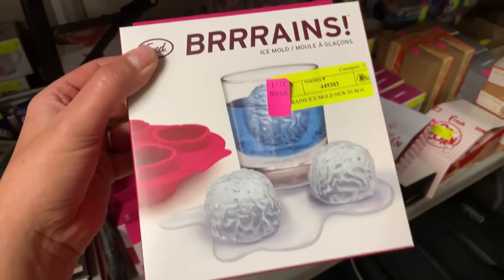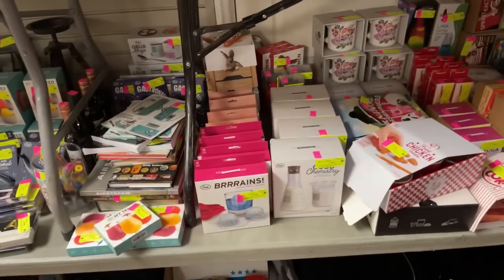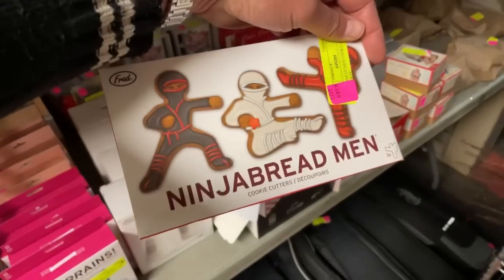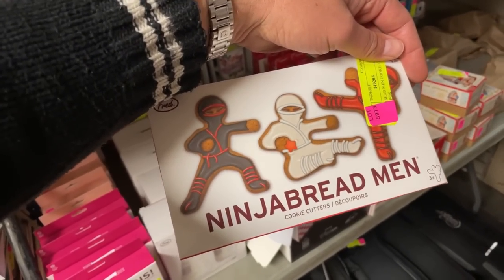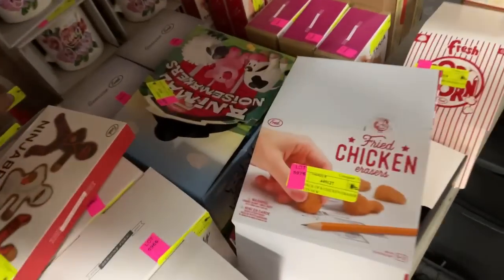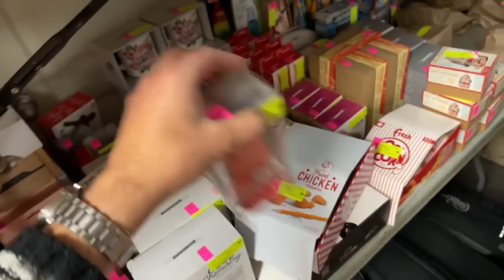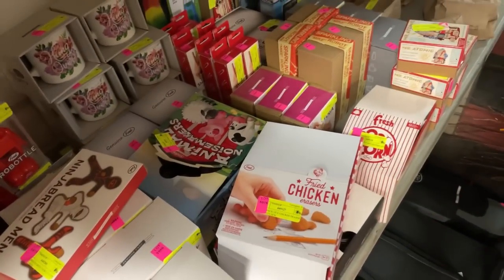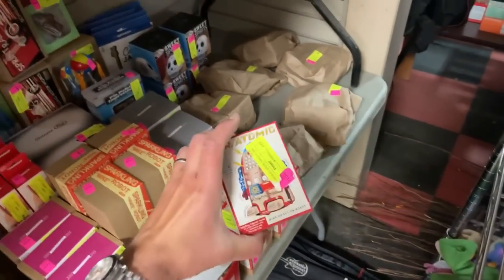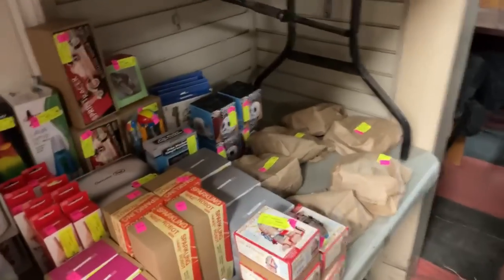These are ice cube molds — there's some that are brains. And Ninja Bread Men, so you can make gingerbread men but they're ninjas and then decorate them. The Robot Bottle Opener — if you want a fun bottle opener for opening your wine, this one's the Robottle Opener. This company does these products for a short run and then stops. There's a ton of really cool tin wind-up robots. Sugar Skull Sugar Dispenser.